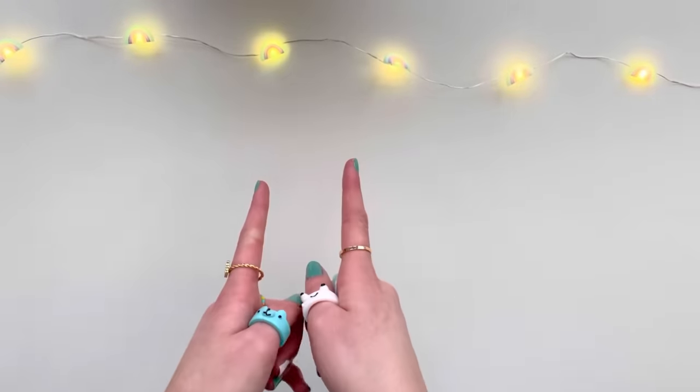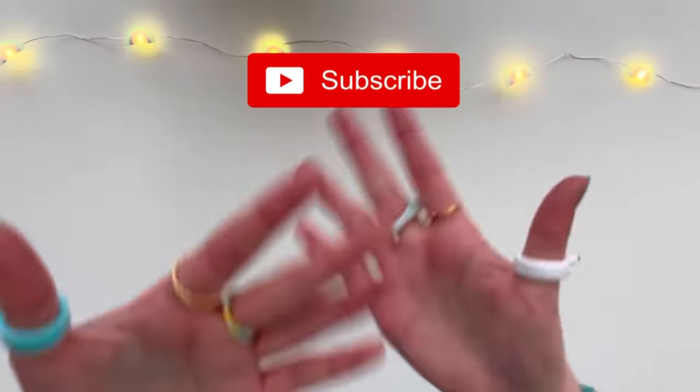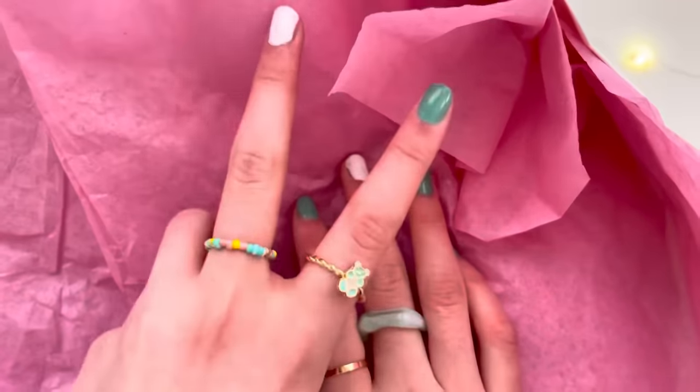Hello everyone, welcome back to my channel. I hope you guys are having an amazing day. If you're new here, don't forget to subscribe, and if you enjoy this video make sure to give it a thumbs up. I bought the weirdest fidgets off the internet and today we will be reviewing them. I spent hours and hours searching for these fidgets, so smash the like button if you're excited. Without any further ado, let's open them — three, two, one!